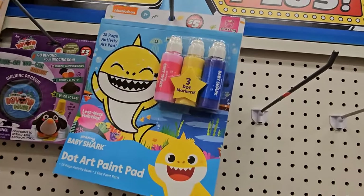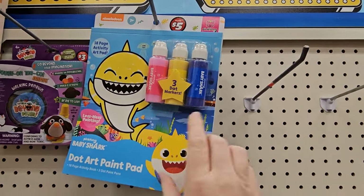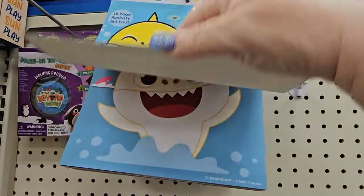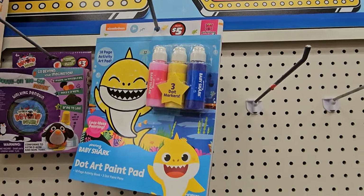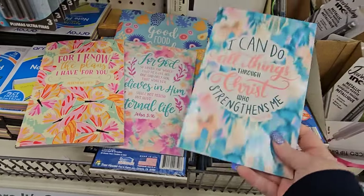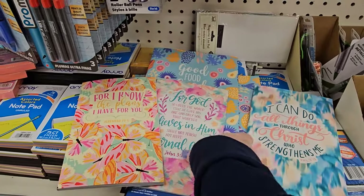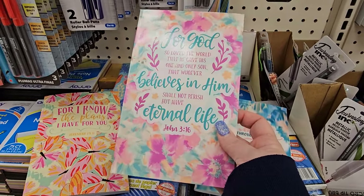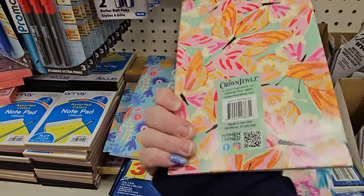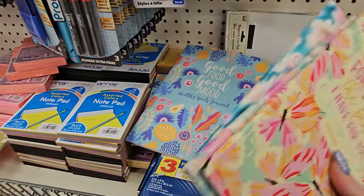This is cool for $5 — I don't think I've ever seen this. It's the Dot Art Paint Pad from Baby Shark. You get three colors — pink, yellow, and blue — and it's this nice big pad so they can paint it. They also have some lovely little paper journals: I Can Do All Things Through Christ Who Strengthens Me from Crown Jewels, For God So Loved the World, and I Know the Plans I Have for You. These are just really pretty little journals for the Christian sentiment.